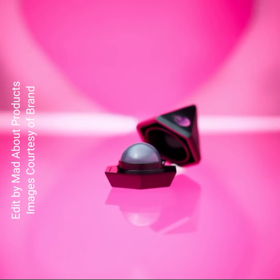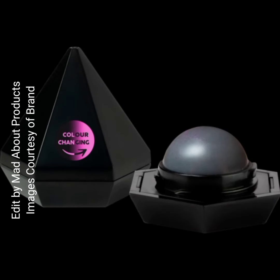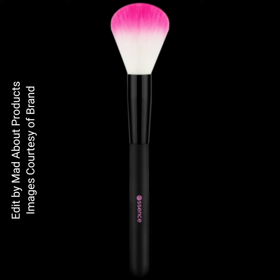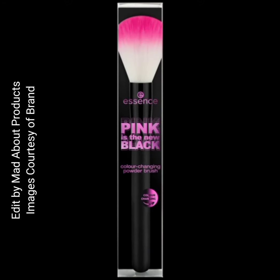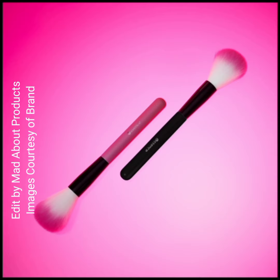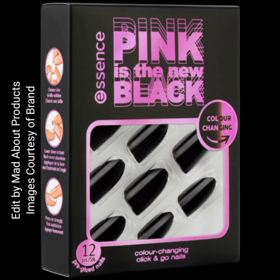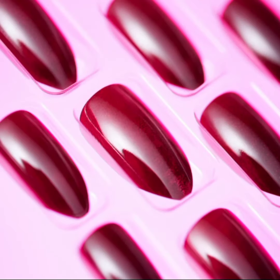If you want to buy these new products or any product from this collection, you can visit essencecosmetics.com. These products are available now at the Essence North America website. I'm sharing pictures of this new collection, and I hope you like this video. If you do, please give a thumbs up, subscribe to my channel, and hit the bell icon to get notified of the latest beauty news. Till then, stay tuned, stay connected, and keep watching — thank you so much for watching, bye!